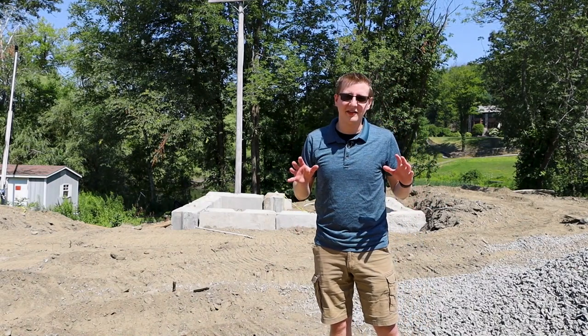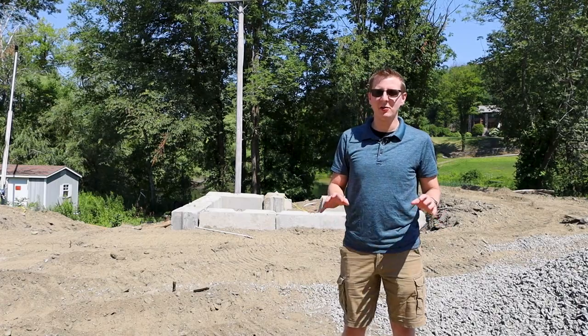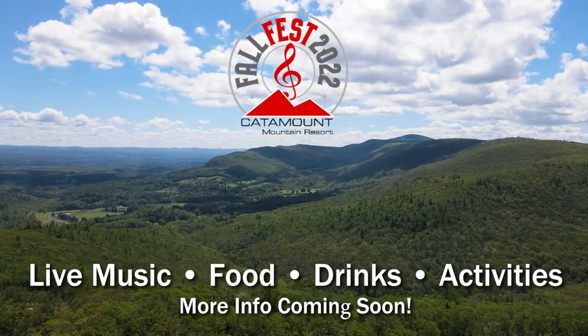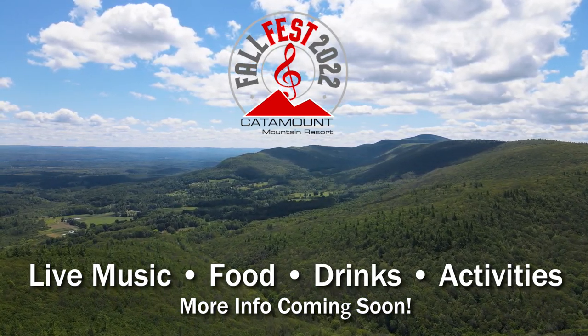Last but not least, I want to tell you guys to save the date on September 24th. East Catamount will be hosting its first ever Fall Fest. Come see all the work we've been doing all across the mountain and enjoy live music, food, beverages, and activities for all ages.